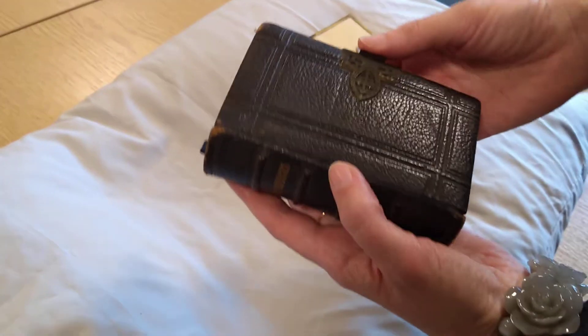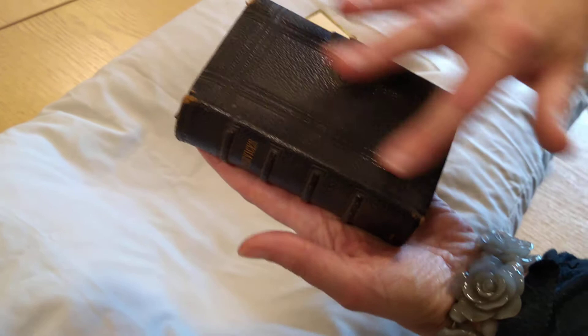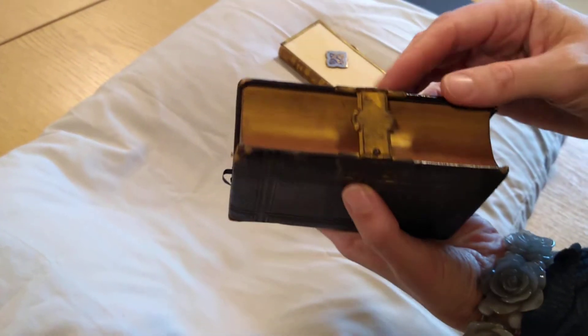So this rather sweet little book here is a small book that has been bound in black leather with a bit of embossing — just a very simple design. But what really makes it stand out is the book clasp.